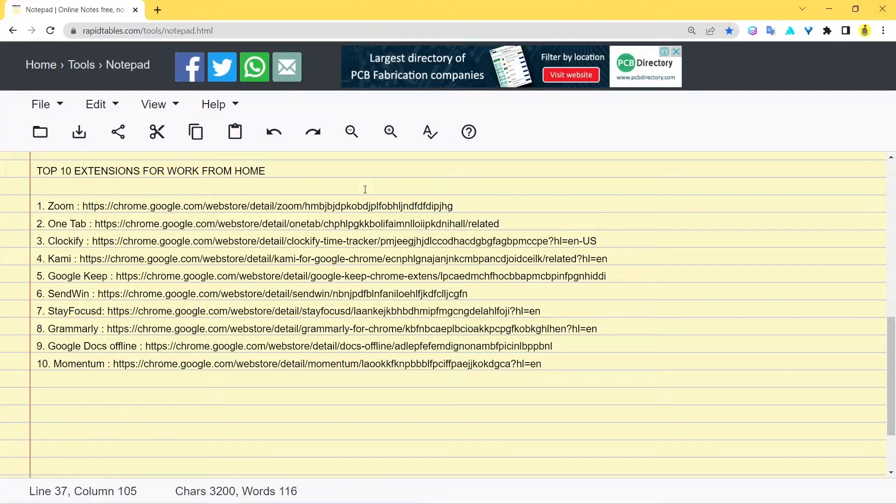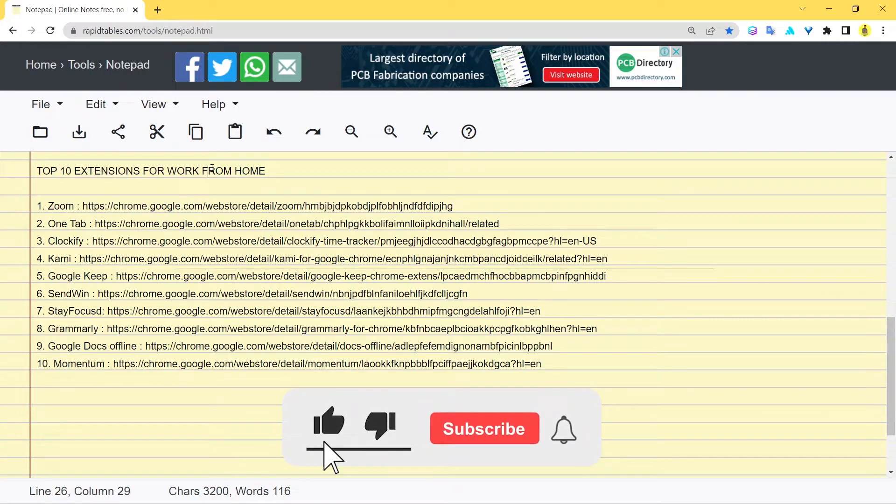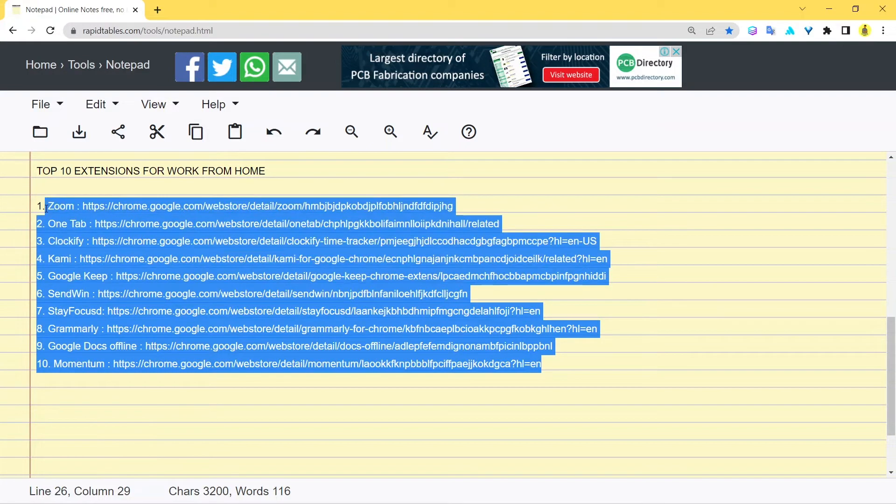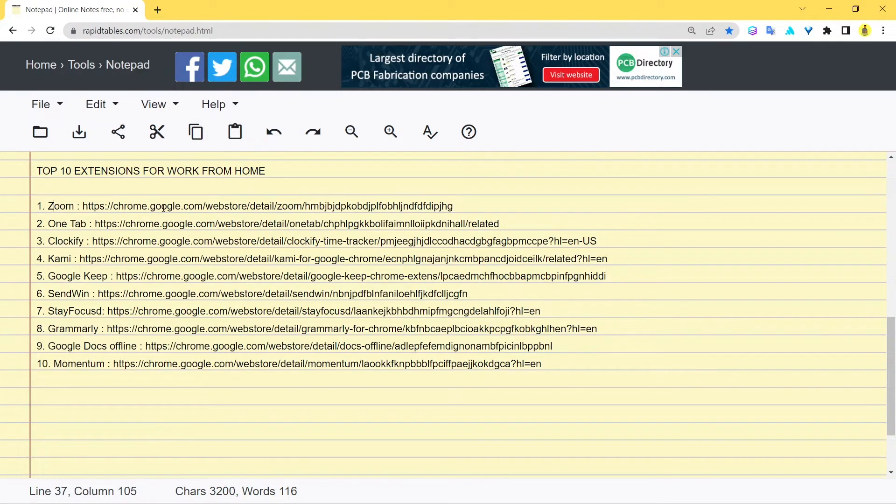Hey guys, welcome back to another video. In today's video we're going to discuss the top 10 extensions that would be super helpful if you're working from home. This video is for you because we're going to discuss top 10 extensions you can put into use right from today. I've prepared a list of ten extensions, so let's go through them one by one.